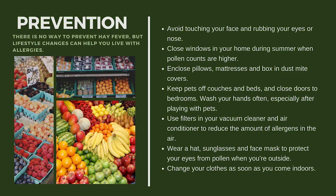For prevention, there is no way to completely prevent allergic rhinitis, but lifestyle changes can help you live with allergies. First, avoid touching your face and rubbing your eyes or nose, especially with unwashed hands, as this contributes to attacks. Close windows at home during summer when pollen counts are higher. Enclose pillows, mattresses, and box springs in dust mite covers. If you have pets, keep them off couches and beds and out of bedrooms, since you can inhale their skin flakes or fur. After cuddling your pets, wash your hands and do not touch your face.